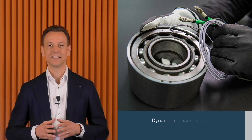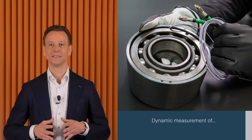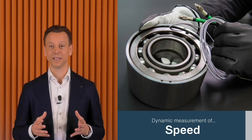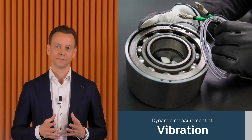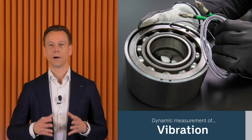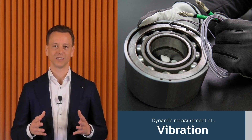The key in this application is how we measure. Our sensor technology is embedded directly within the bearing, capturing data on load, speed, temperature, and vibration. This real-time data gives operators full control over machine performance, pushing boundaries and increasing productivity without crossing dangerous limits.